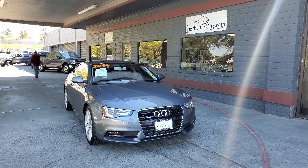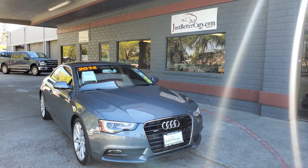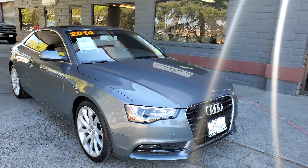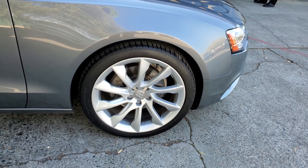Good afternoon everybody. Thanks for reaching out to justbettercars.com. Today we're going to be looking at a 2014 Audi A5 2.0T Quattro. This one currently has 69,000 miles on it, just a little over that.